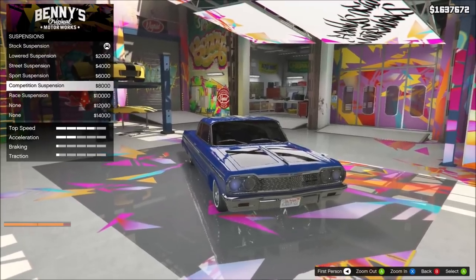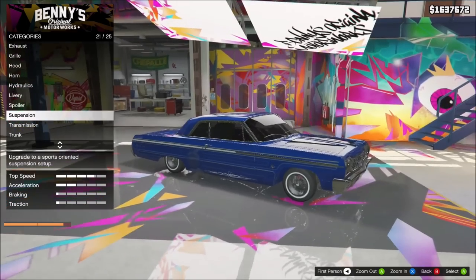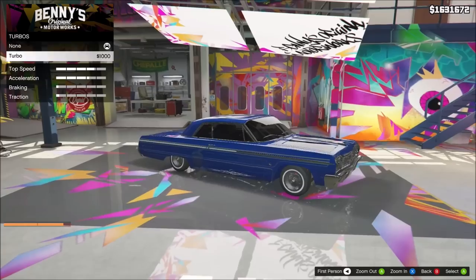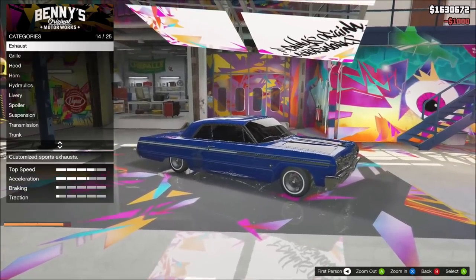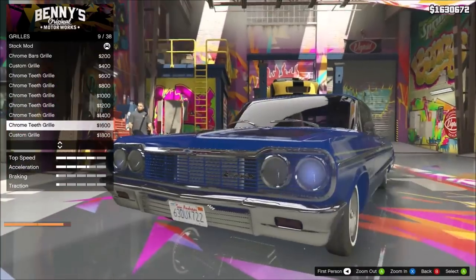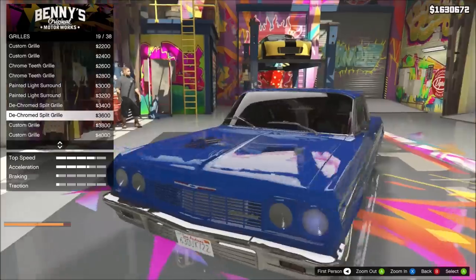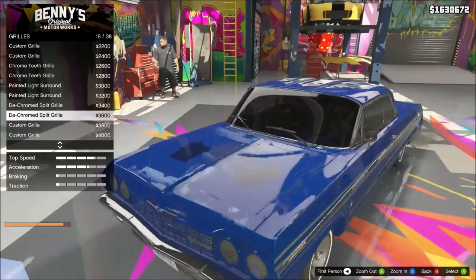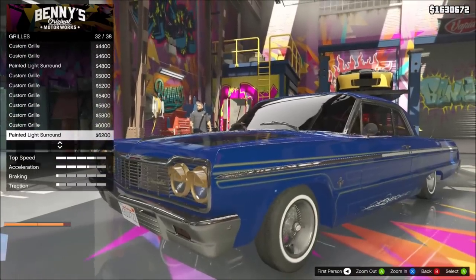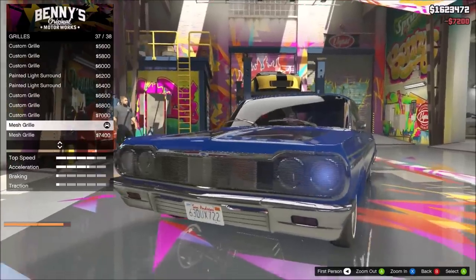Suspension - dang, this ain't no suspension option. We're just gonna leave it. We're gonna upgrade the transmission and throw a turbo in this guy. Let me see the grill - ooh, we can change the grills and everything. I kinda like that but I think I'm gonna go with a chrome grill - all chrome. Oh, that's nice right there too. That gold grill - nah, we're gonna go with all chrome. I like that mesh right there, that's lit.